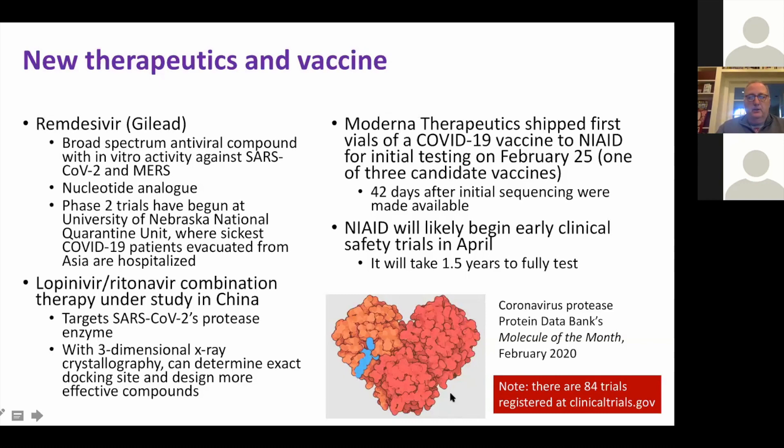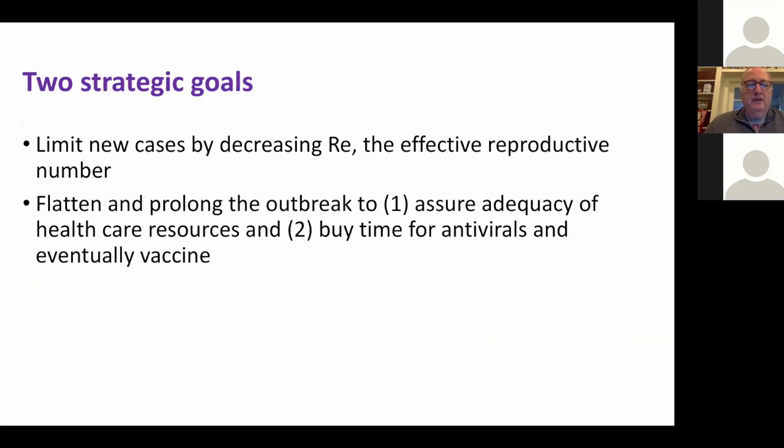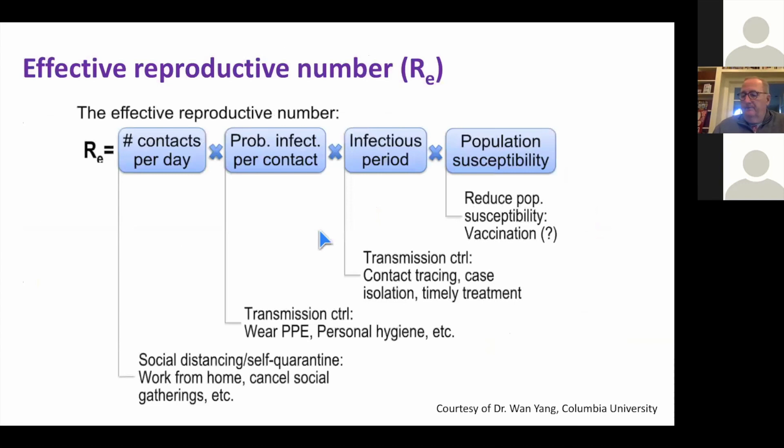The strategic public health goals are to reduce the effective reproductive number and to flatten and prolong the outbreak — to ensure enough ICU beds and to buy time for antivirals and eventually a vaccine. For the number of contacts per day, that means self-distancing, self-quarantine, and working from home — hence our online seminar today. The probability of infection per contact is addressed by personal protective equipment in medical settings and personal hygiene outside. The infectious period can be cut by contact tracing to get people out of circulation and into isolation more quickly. Population susceptibility ultimately has to await vaccination.